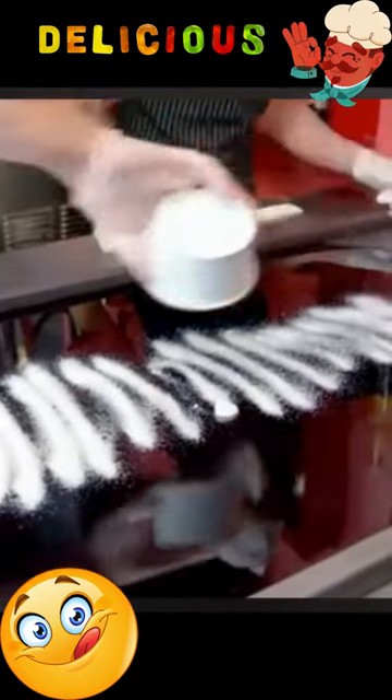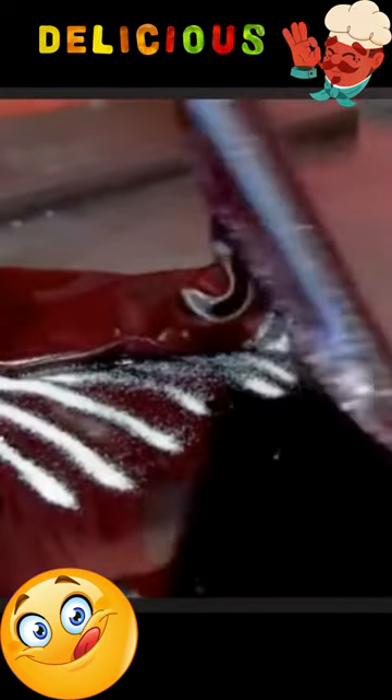Did you know that candy making is both an art and a science? Indeed. Candy making involves precise measurements, careful temperature control, and creative flavor combinations.